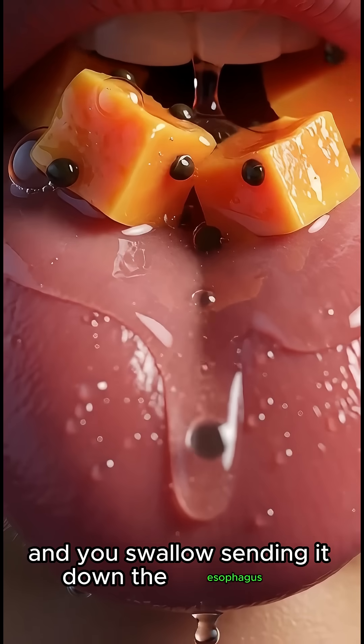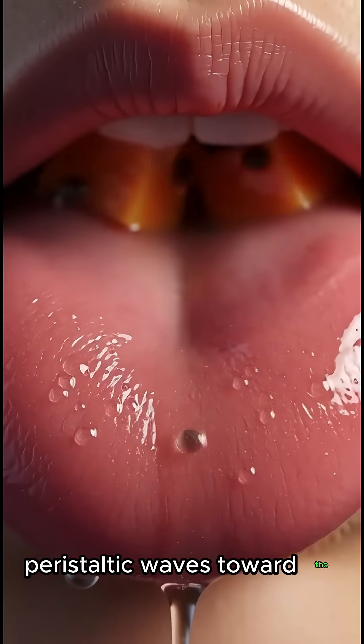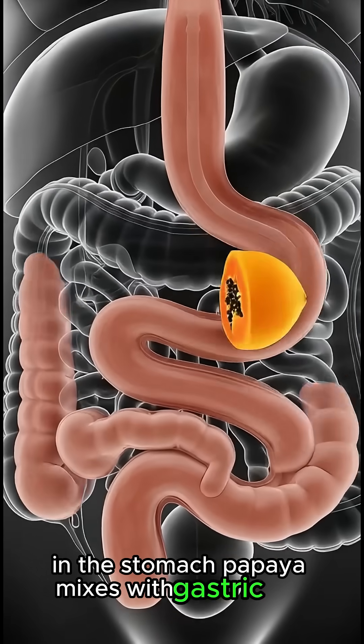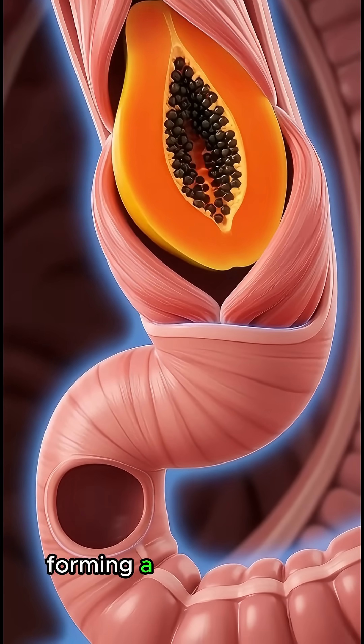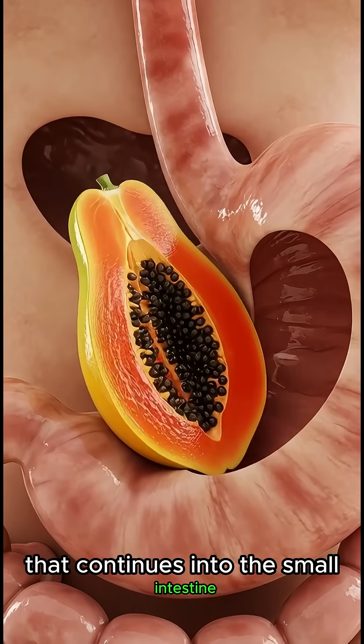In the stomach, papaya mixes with gastric acid, which begins breaking down proteins and other nutrients, forming a liquid mixture called chyme that continues into the small intestine.